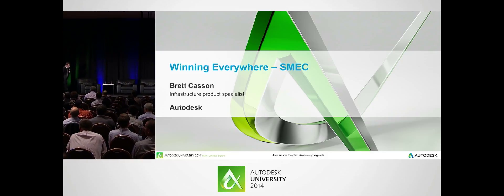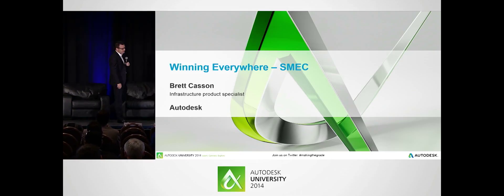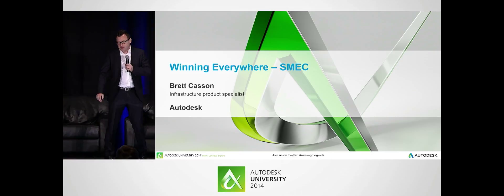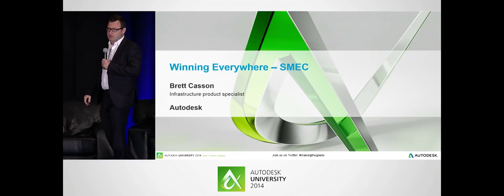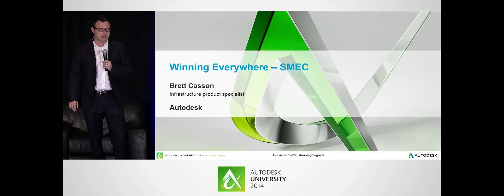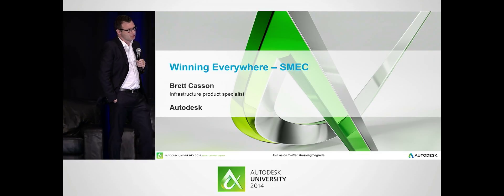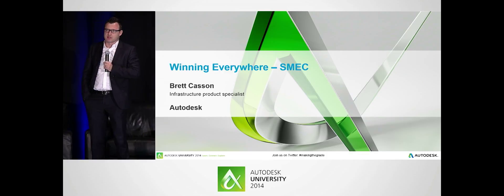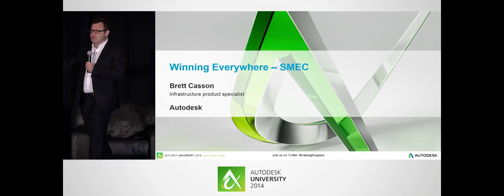Good afternoon, everyone. My name's Brett Kasson. I'm the Infrastructure Product Specialist for Autodesk in Australia. The video that you're about to see was created by a multi-disciplinary engineering practice in Australia called SMEC, whose roots date back to the Snowy Hydro Scheme, which is one of the engineering wonders of our modern world. So if we could play the video.